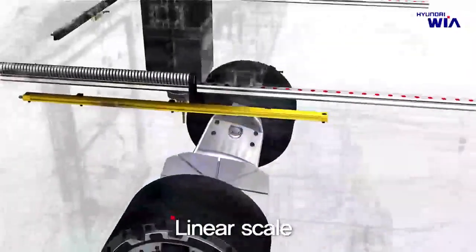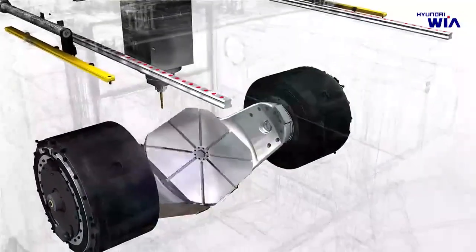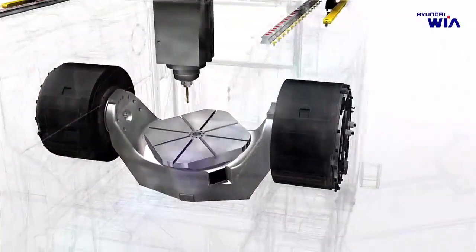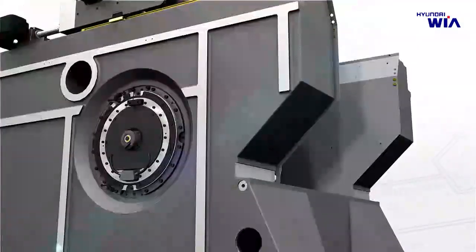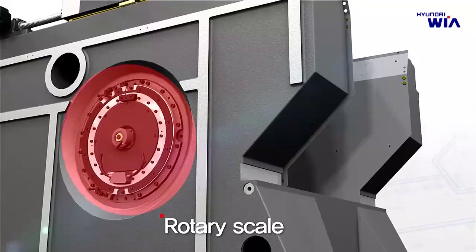XF6300 also implements linear scales on the straight-line axes — X, Y, and Z — and rotary scales on the rotating axes — A and C — as standard, to provide world-class precision for customer satisfaction.